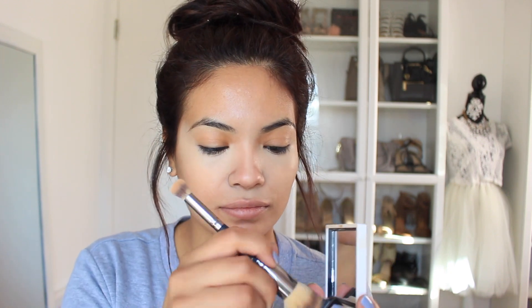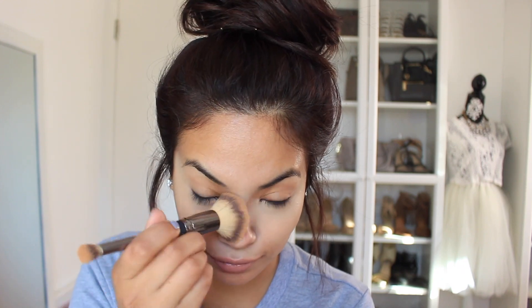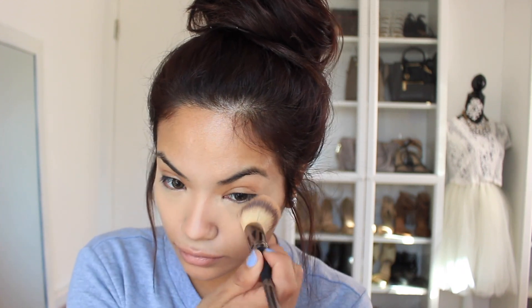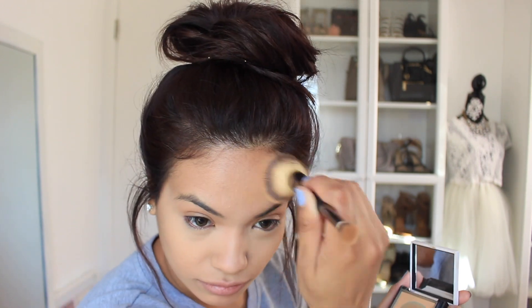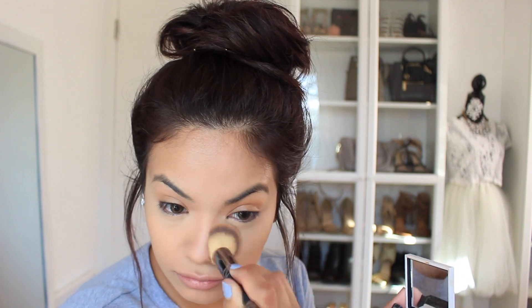I recently changed my skincare routine so I feel like I don't need liquid foundation all the time. So I'm using this powder foundation and this one is from Benefit Cosmetics — it is the Hello Flawless foundation, my favorite ever. I feel like it's full coverage and it does a really good job of keeping your face hydrated because some powders can be really drying.